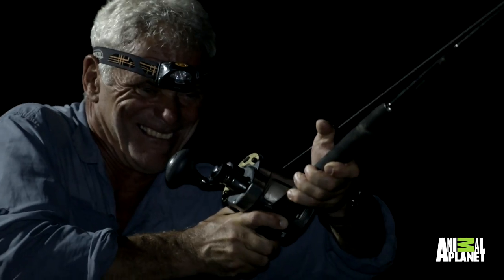I kitted up in Fiji with my normal heavy gear — this is like a hundred pound breaking strain nylon and a good, pretty stiff rod.